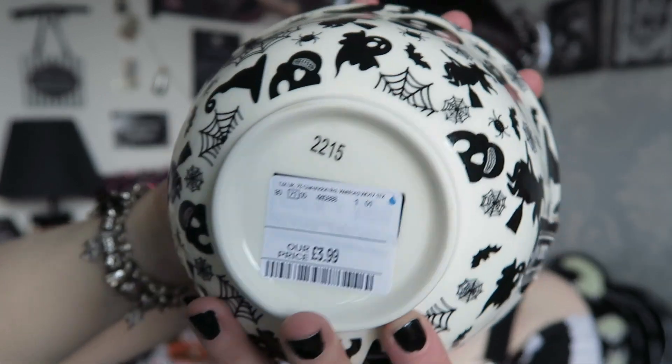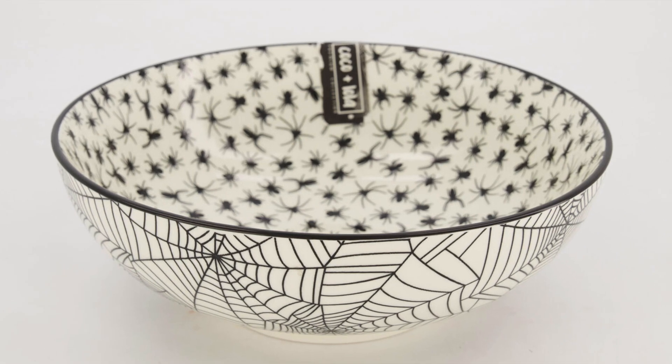It was only £3.99, so definitely a good bargain. They also do a bigger version for £7.99 — more like a serving bowl. If you like spiders, they do ones exactly like this but with cobwebs all around and literally a bowl full of spiders inside. This one is by the brand Coco and Lola, if that helps anyone find it. I was really pleased with this — it was one of the main things I wanted to find.